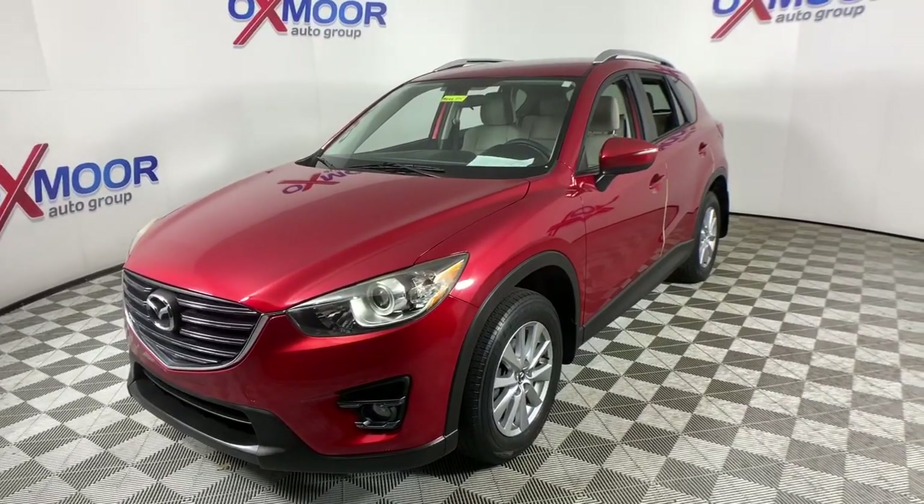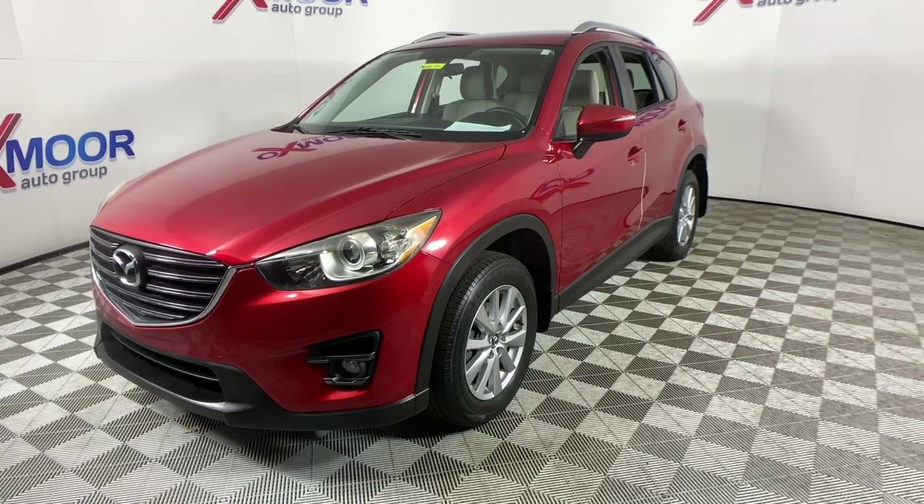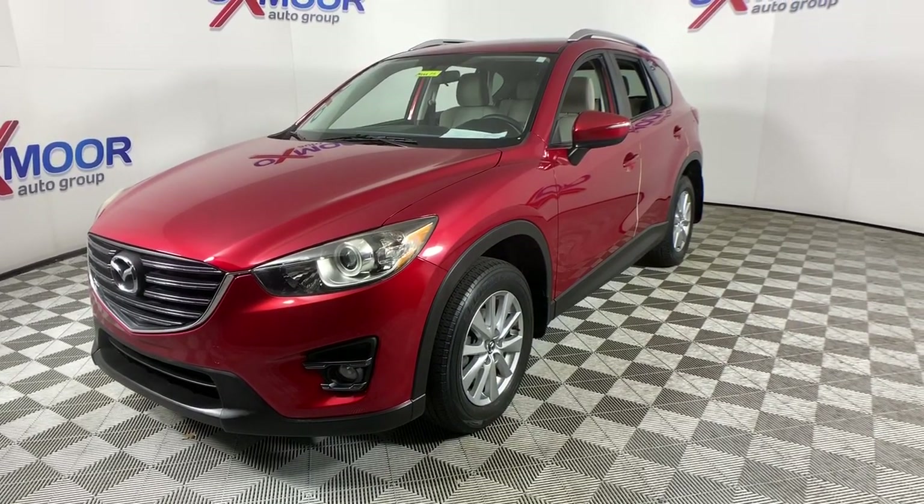From its premium interior, to its excellent ride quality, to its SUV capability, this compact crossover was designed to exceed expectations.